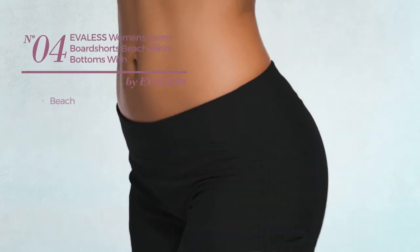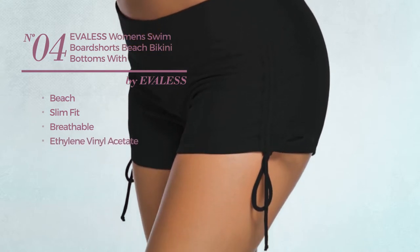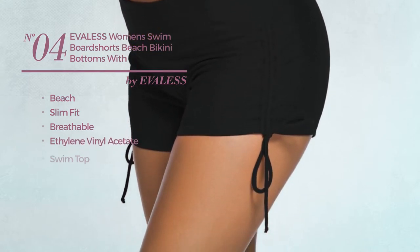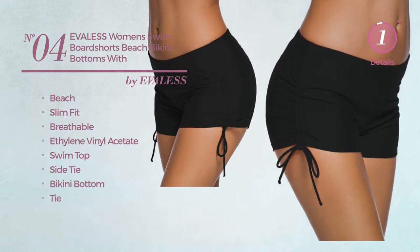Number 4. A beach slim fit shorts. Made of breathable ethylene vinyl acetate. This shorts includes swim top, side tie, bikini bottom and tie. Available in 4 colors.